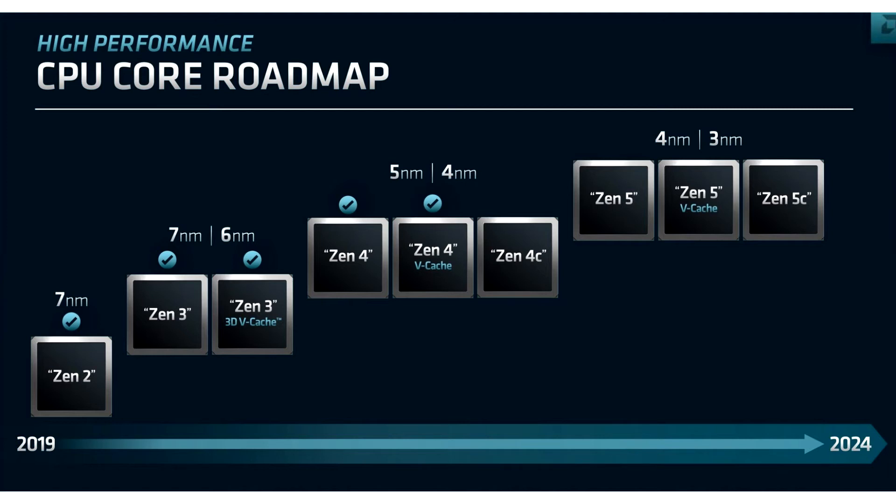The next-gen Zen 5 architecture will debut on 4nm, and see an optical shrink to 3nm on some future product. The EPYC enterprise processor based on Zen 5 will be codenamed Turin. The company didn't detail the processor, but did offer the first teaser about what's in store with Zen 5.